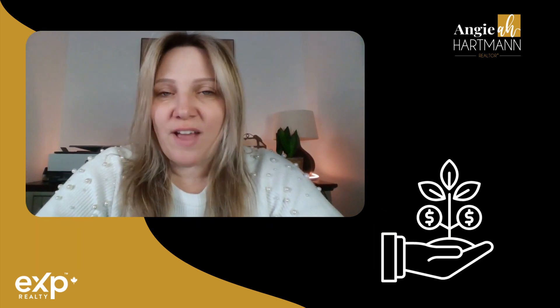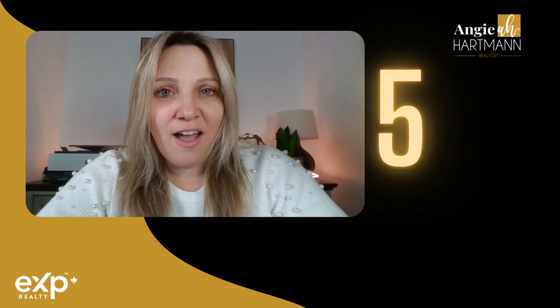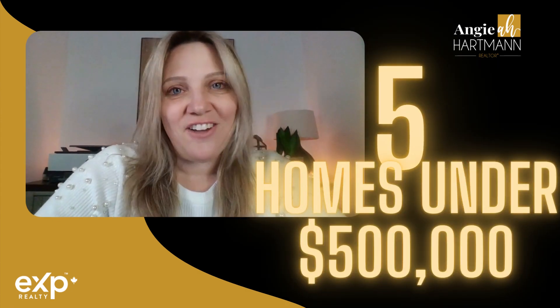Whether you're a first-time homebuyer, looking to downsize, or looking to invest here in Airdrie, Alberta, here are five homes under $500,000.